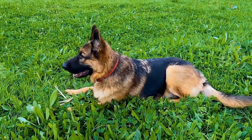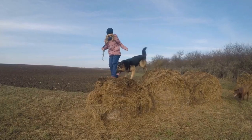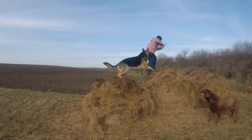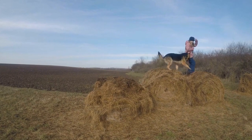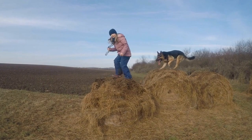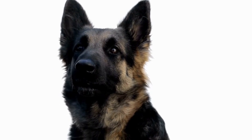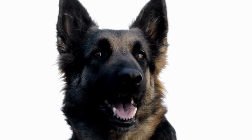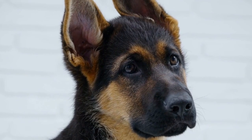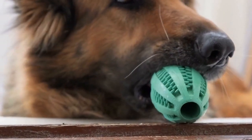GPS collars offer various additional features that can enhance the safety and well-being of your German Shepherd. Some collars include activity monitoring, allowing you to keep track of your dog's exercise levels and set goals for their physical activity. This can be especially useful for active breeds like German Shepherds, as it helps ensure they are getting enough exercise to keep them happy and healthy. Additionally, some GPS collars offer temperature monitoring, notifying you if your German Shepherd is in an environment that is too hot or cold. This can be crucial during extreme weather conditions, preventing heatstroke or hypothermia.